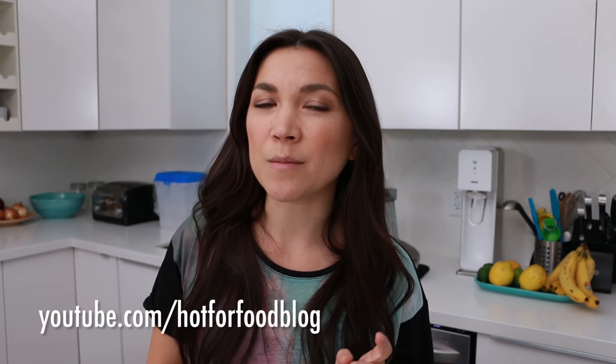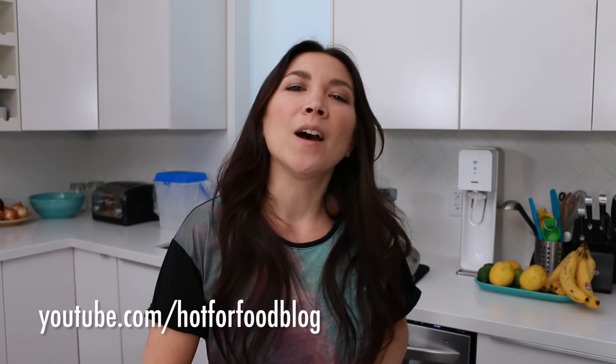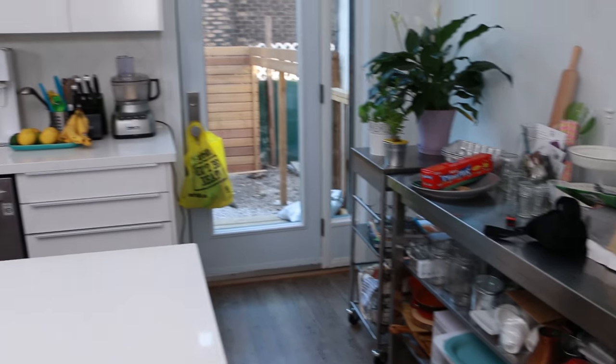There were a lot of requests for a recipe video, but of course I only do that on hot for food, not on this channel. So go to youtube.com/hotforfoodblog to watch more recipes. But the thing that most of you wanted to see was a kitchen, fridge, and pantry tour — so that's what I'm gonna do, just for you by request.